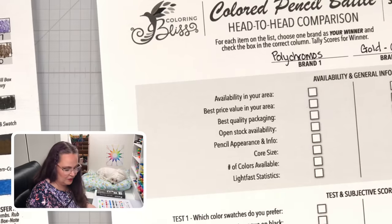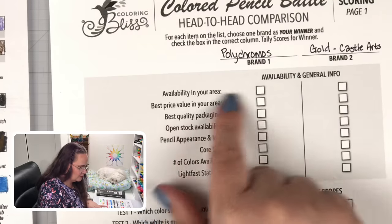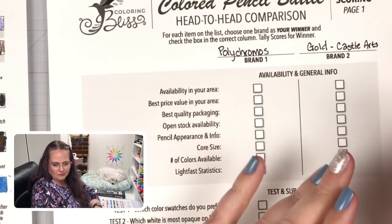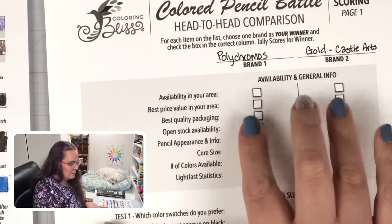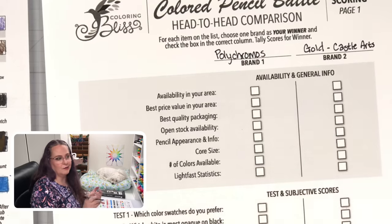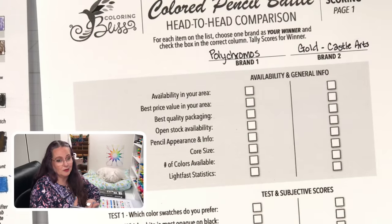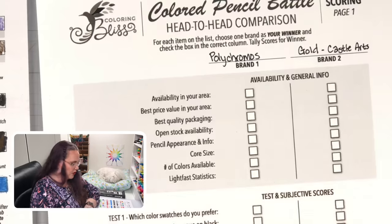I've got Steve here with me so he can help me think this through and be as objective and fair as possible. The very first thing is availability in our area. Both brands are very readily available. Polychromos is a little bit more available — I can get it at craft stores like Hobby Lobby and Michaels, and at my Dick Blick shop. As far as availability in my area, I could actually drive to a store and pick up some Polychromos, which I couldn't with Castle Arts. So I'm going to give the score to Polychromos for availability in my area.